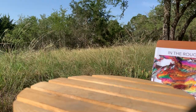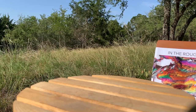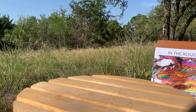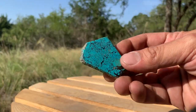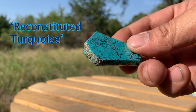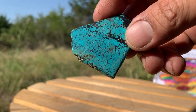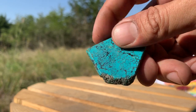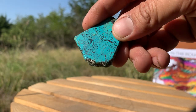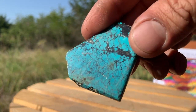It is 105.5 degrees outside today and my camera went out, so I'm going to try to pick up where I was. I was showing this little piece — it's a reconstituted turquoise. And turquoise is something I am super careful with. In fact, in the collection we only have maybe about three or four turquoise roughs, and that is because they are so hard to verify these days.